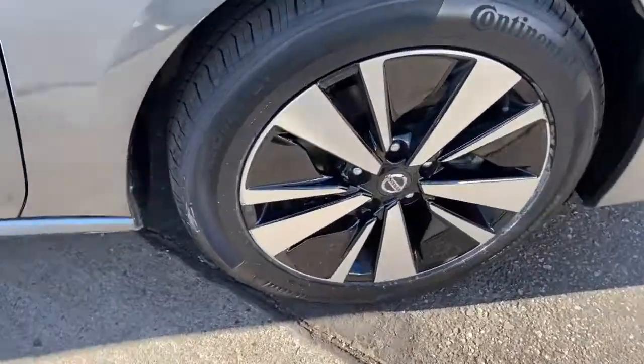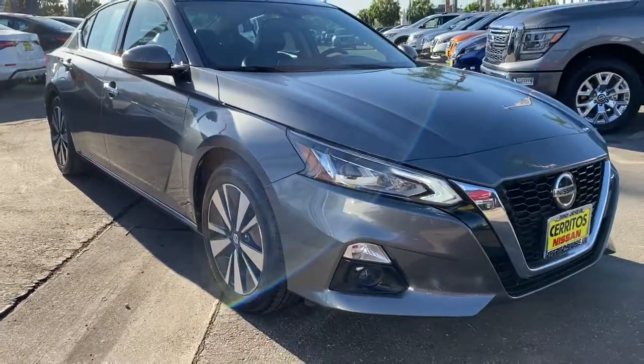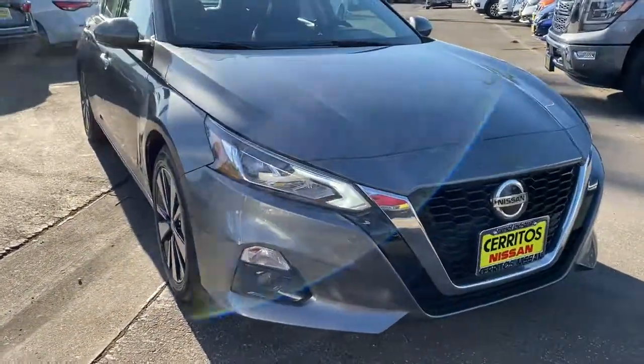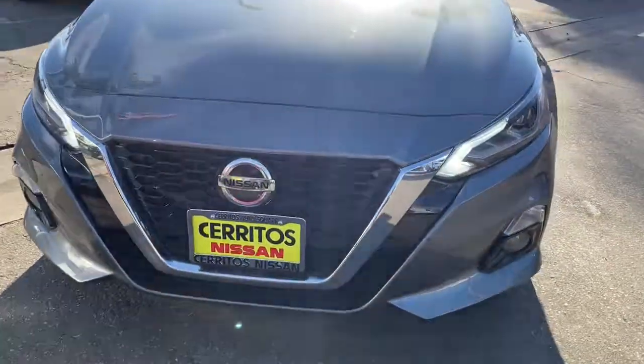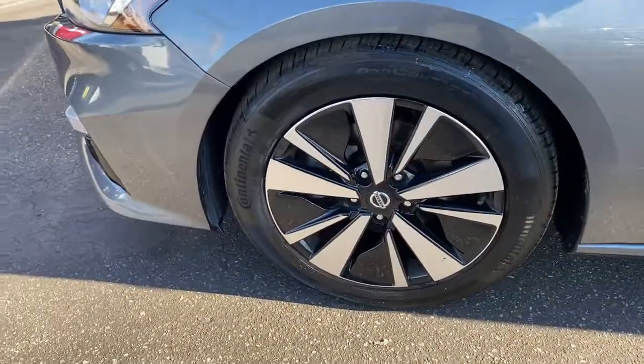The following are some of this vehicle's highlighted options: navigation system, keyless entry, sun and moonroof, backup camera, fog lamps, power passenger seat, keyless start, adaptive cruise control, satellite radio, and premium sound system.